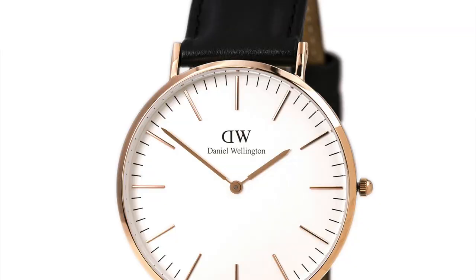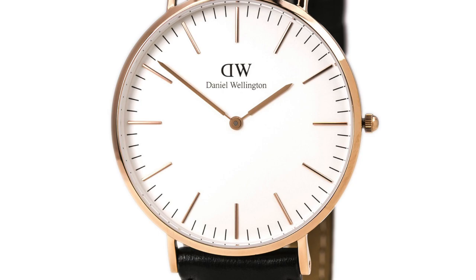Hi guys and welcome to the show. Today I'm going to give 10 recommendations for alternatives — both affordable, some medium range and verging on luxury — for alternatives to the Daniel Wellington, these minimalist Bauhaus-inspired, or should I say Bauhaus ripped-off, fashion watches.